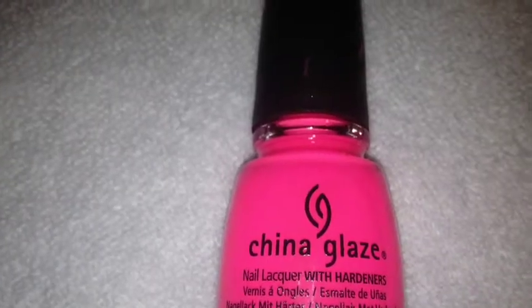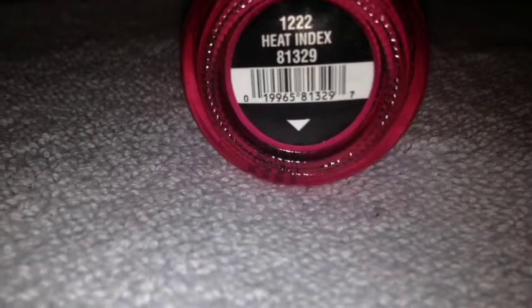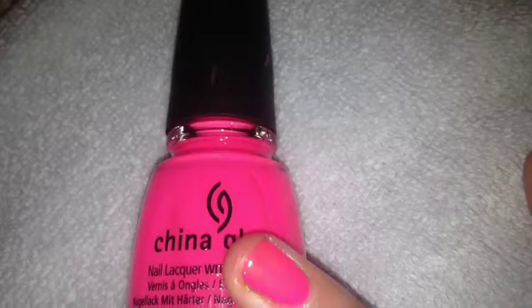Next is China Glaze's Heat Index. This is the final color.